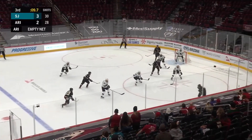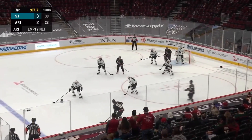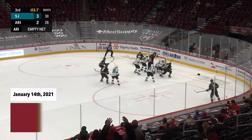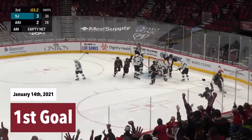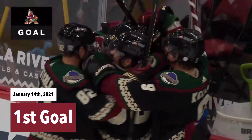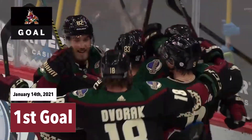Keller to the line, Garland, 10 to go. Coyotes are going to need to get something on that side of that. Garland to the front, a shot, rebound, they score! They score with 3.2 to go! And the comeback Coyotes look like they forced overtime.